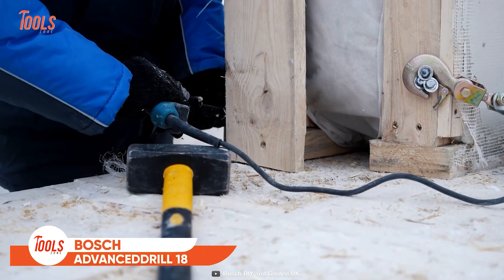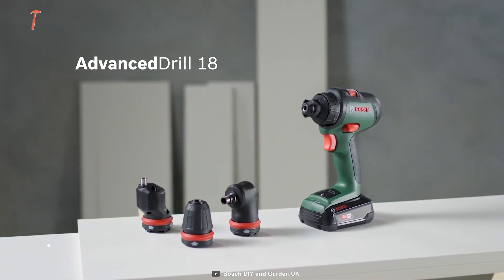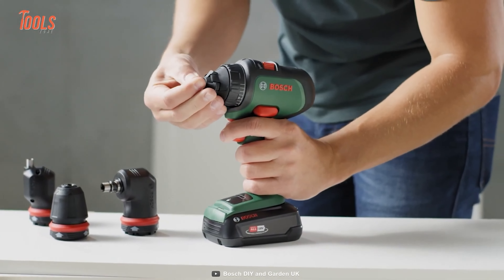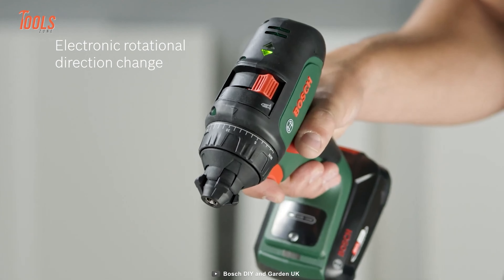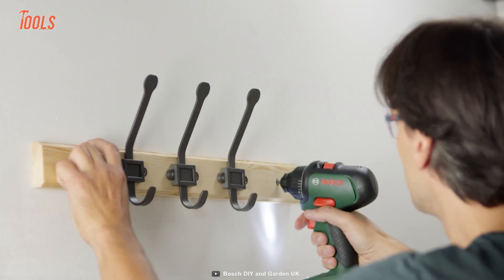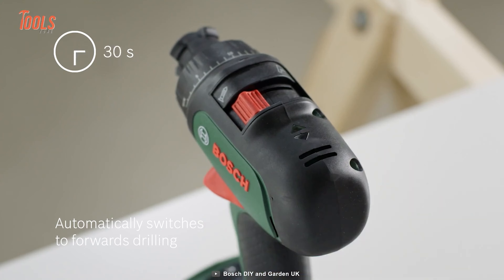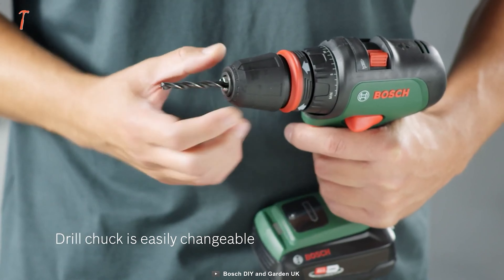Bosch Advanced Drill 18. If you are not interested in choosing multiple drills for different tasks, you better go with the Bosch Advanced Drill 18, which offers superb versatility to tackle various jobs. This tool comes in a compact design and features a unique bit attaching technology to make your job more accurate. This drill also features electronic rotational direction changing, maintaining high stability from job to job. When you're done with reverse drilling, the Advanced Drill 18 automatically switches to forward drilling mode in just 30 seconds. You can also easily change drill chucks to shift between various drilling or screw driving tasks.